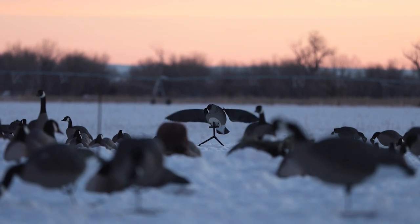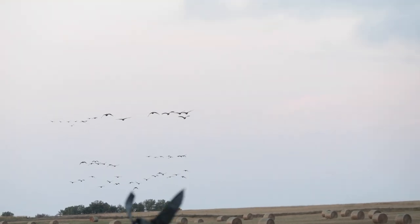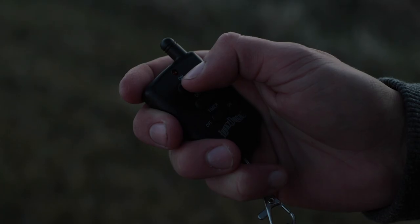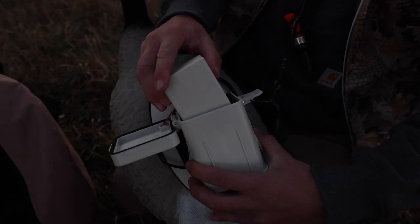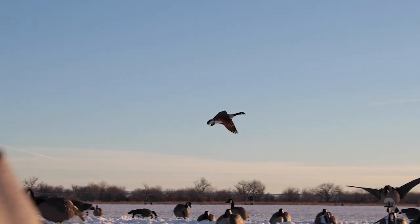The Super Goose Flapper HDI, the latest innovation from Lucky Duck, incorporating motion into goose hunting. With a greatly increased range of motion, five remote controlled speed settings, and a lithium-ion battery, this decoy not only gives you a new look in the spread, but it does it with quality.